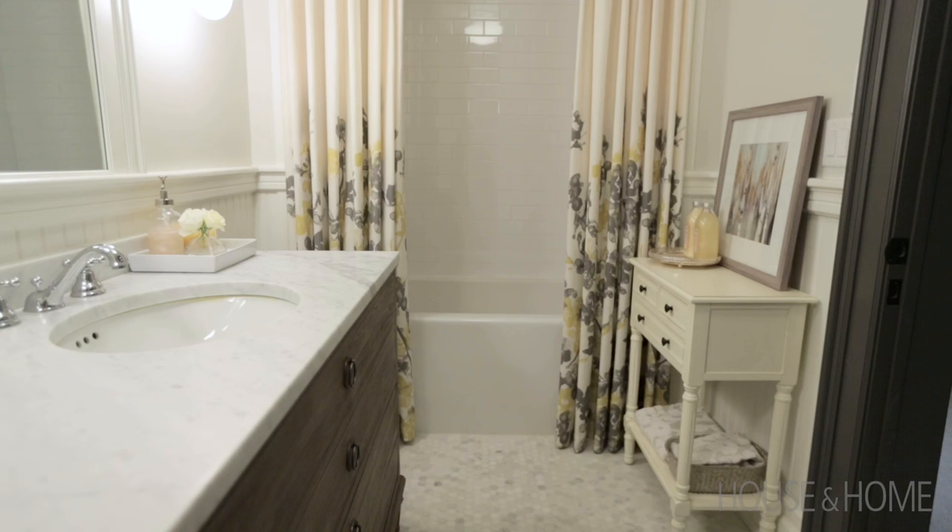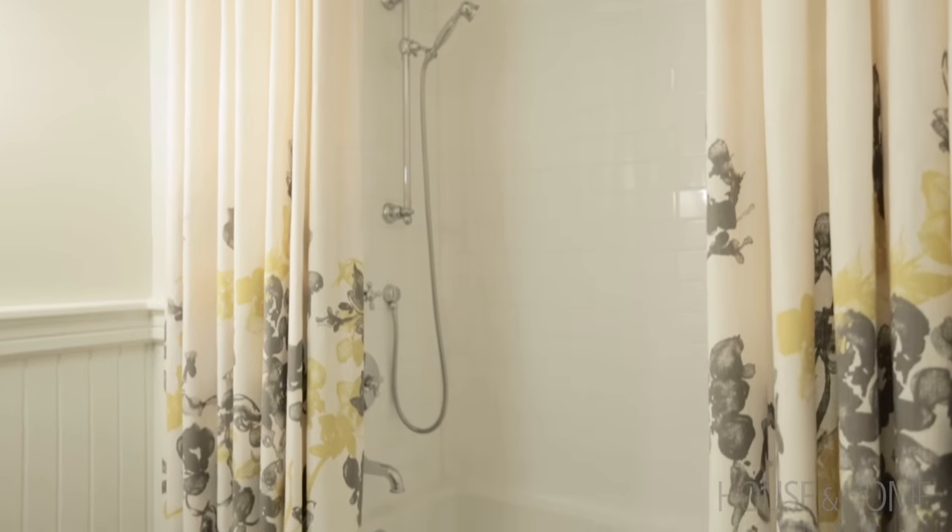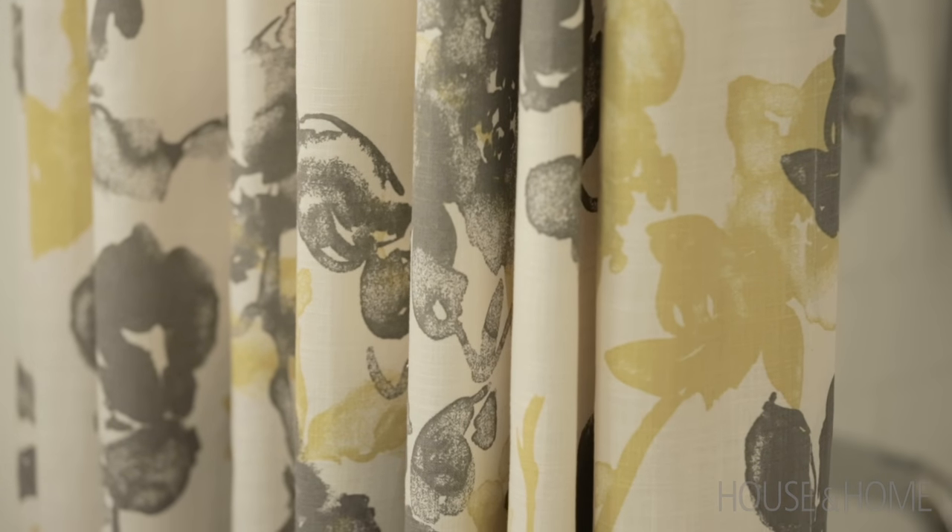Because this bathroom is in the basement, I really wanted to give the room some height, so I hung curtain panels on either side of the bathtub from ceiling to floor to give some warmth to the space and add some pattern.